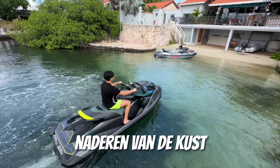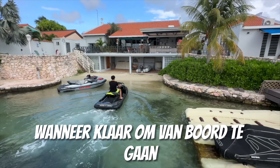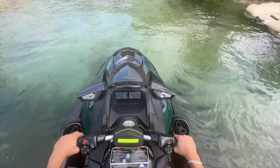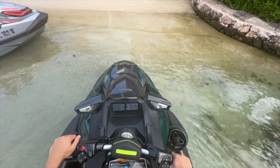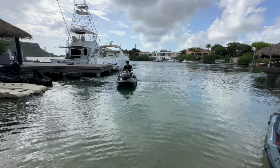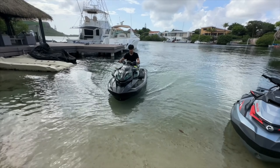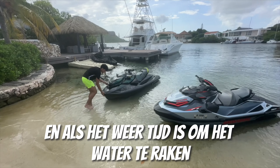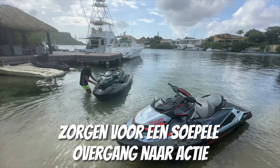Approaching the shore, maintain a distance of at least one meter from the beach to avoid any mishaps. When ready to disembark, turn off the jet ski. And when it's time to hit the water again, simply push off gently, ensuring a smooth transition back into action.